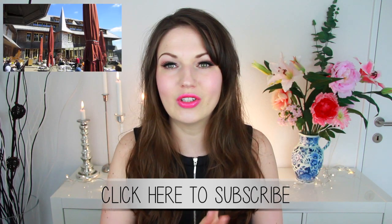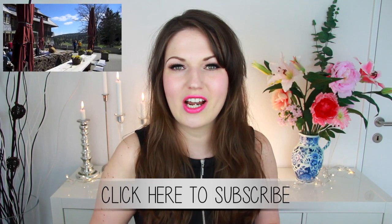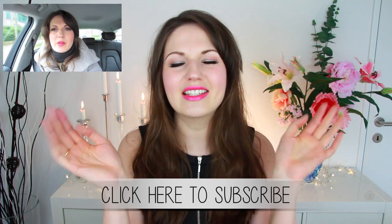If you want to see travel vlogs and stuff, you can head over to my other channel right now. Thanks so much for watching guys, bye!